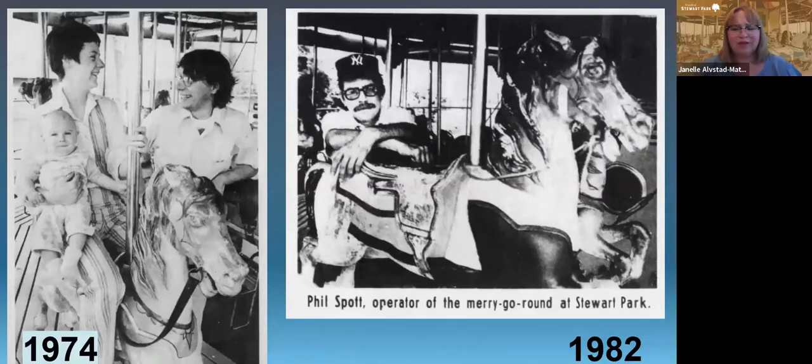We have a few pictures of the carousel over the years, not a lot, mostly from newspapers. You can see that as the years go on, the horses start looking shabbier and shabbier.